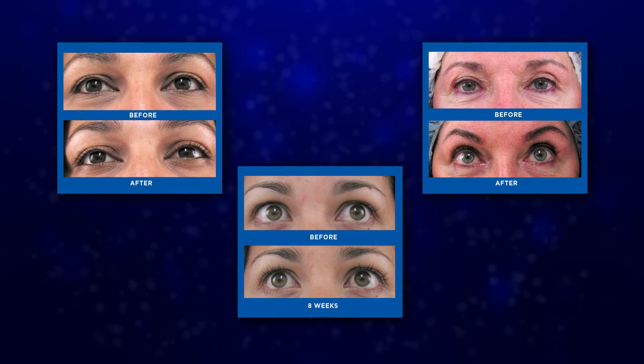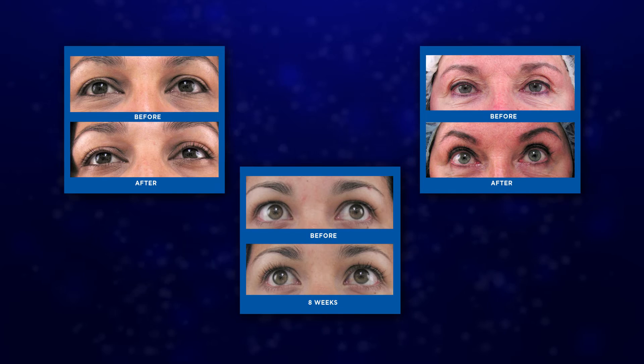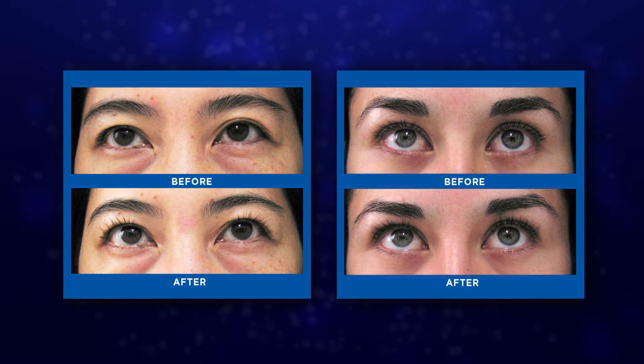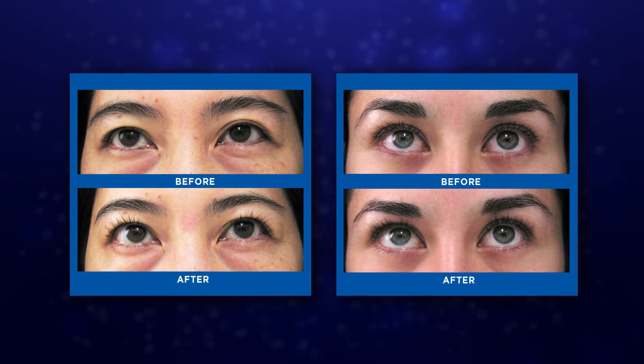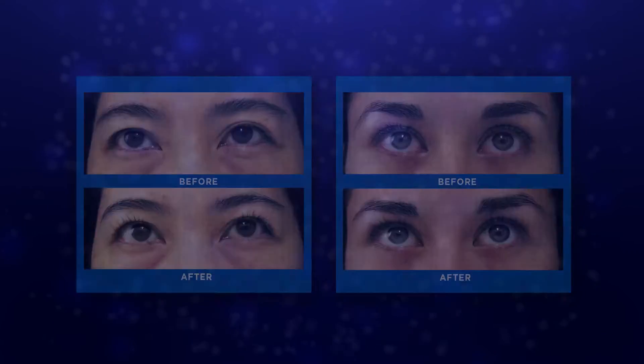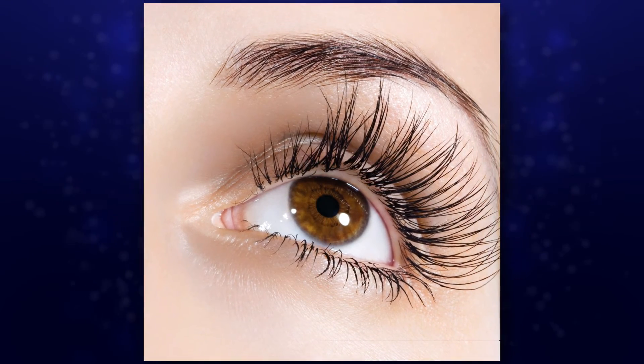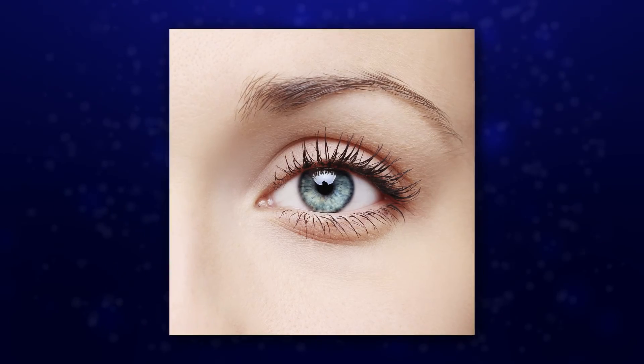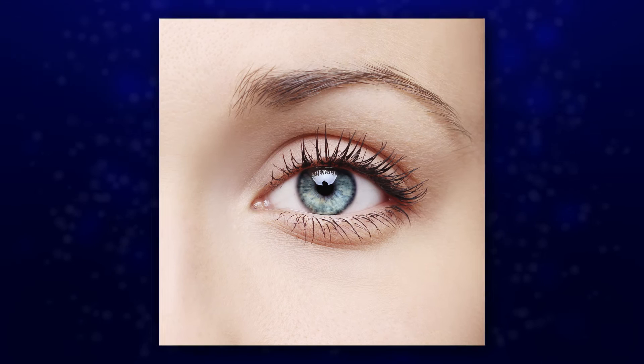For best results, you must be consistent. Don't skip a day — apply every night. Choose from a 3-month or a 6-month supply, and never worry about running out. And remember, a little goes a long way. One dip into the tube gives you enough conditioner for both eyelids. One stroke with a brush on each eyelid will distribute enough conditioner to work. You can even use it to create thicker brows.